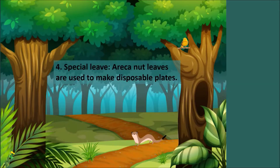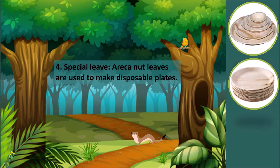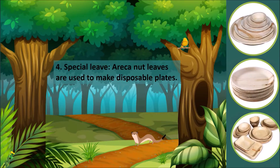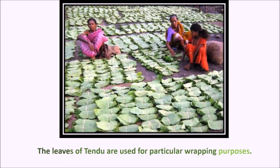Number four: special leaves. Areca nut leaves are used to make disposable plates. Tendu leaf is also called the green gold of Orissa. The leaves of tendu are used for particular wrapping purposes.